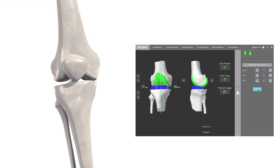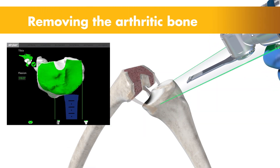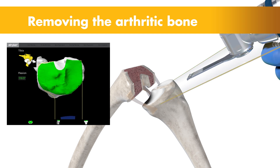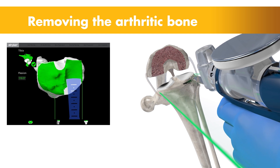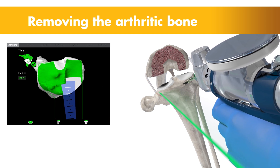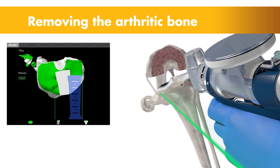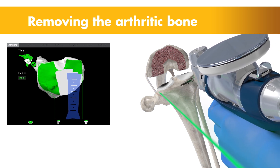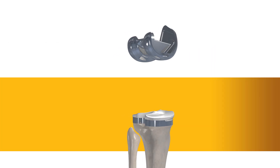The surgeon then guides the robotic arm to remove the arthritic bone and cartilage from the knee. A virtual boundary provides tactile resistance to prevent the surgeon from removing more than just the arthritic bone identified in the preoperative plan. Visual cues shown in green appear on screen to show how much bone to remove. Collectively, these cues help the surgeon stay on the preoperative surgical plan.